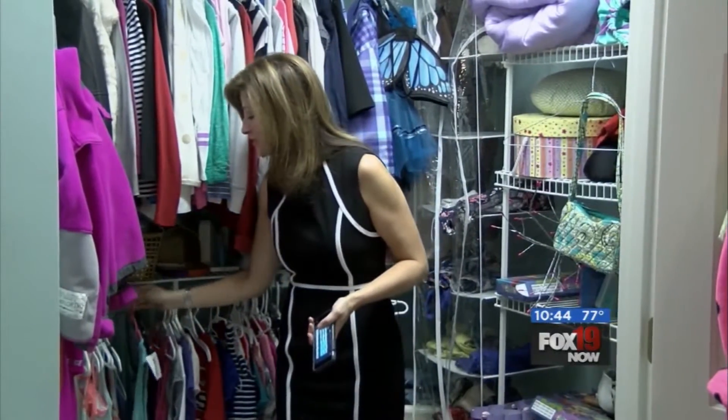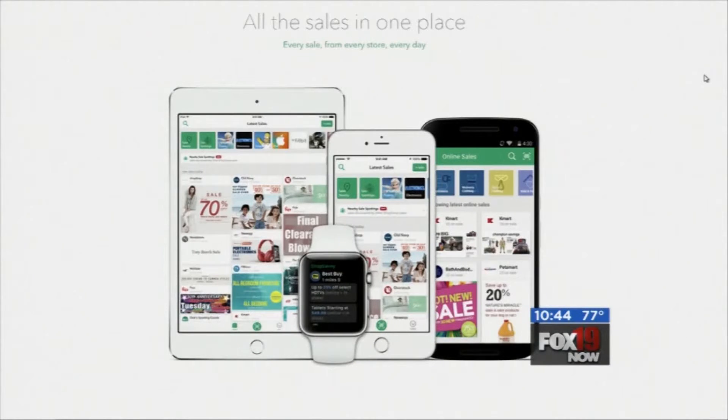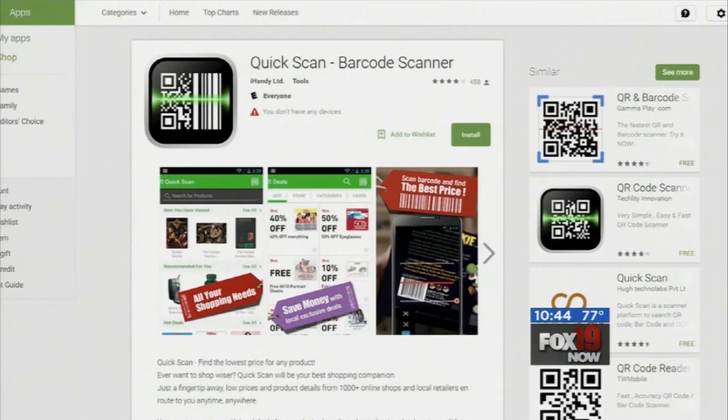If you're someone who usually pays exactly what's on the price tag, I'll show you how to start saving a bundle, and all you need is your smartphone. Step one: download a good price comparison app like Shop Savvy or QuickScan. All you have to do is scan the item's barcode, and then you'll find out if you can find it cheaper online or at another store nearby.